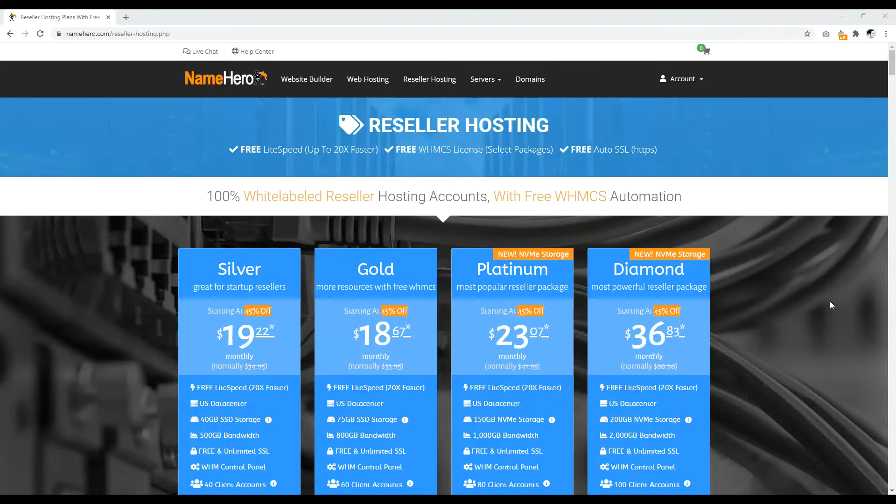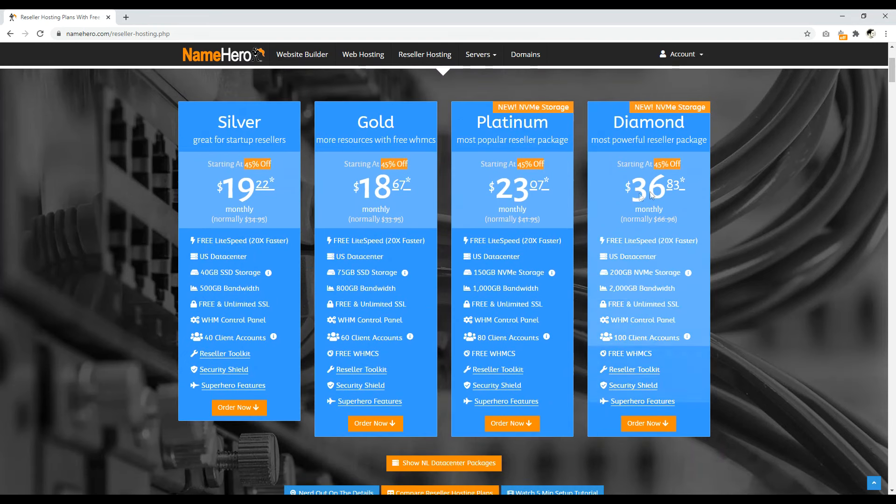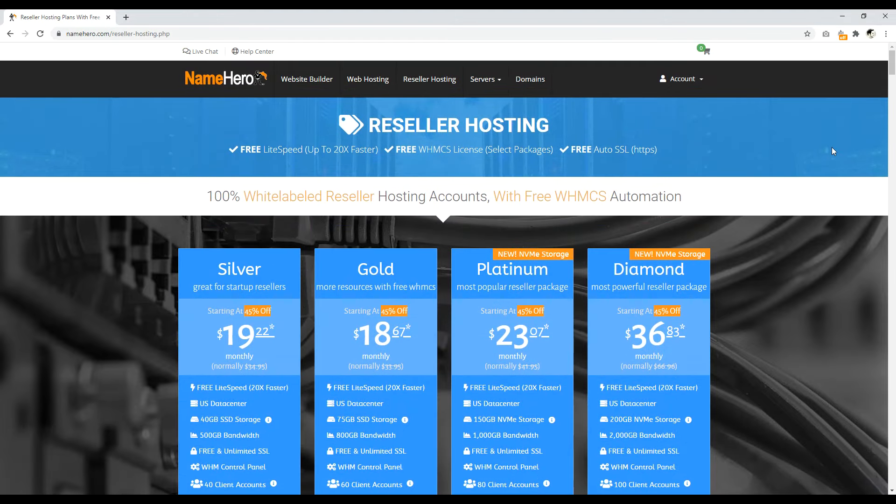Number one is NameHero.com. NameHero is number one because I personally think they have some of the best reseller hosting packages around. I appreciate the attention to detail — they go into a lot of detail about what you specifically get, because later in the video you're going to see reseller hosting packages where they kind of leave you hanging and don't explain things. NameHero leads off with 100% white-labeled reseller hosting accounts, meaning you can create your own brand and resell web hosting with domain name registration through your own website.